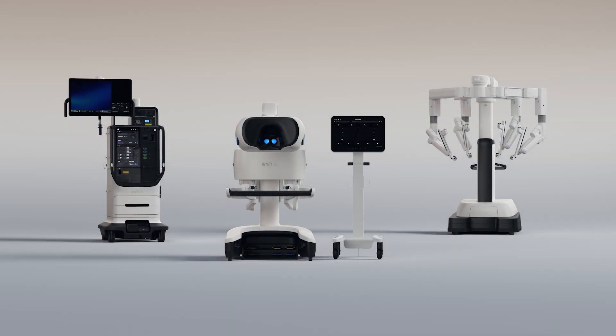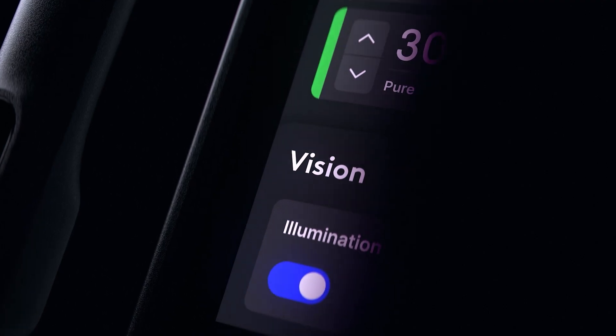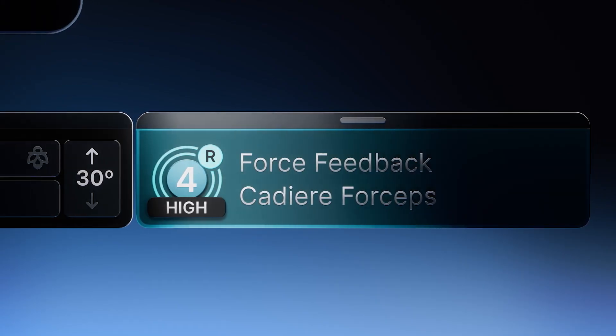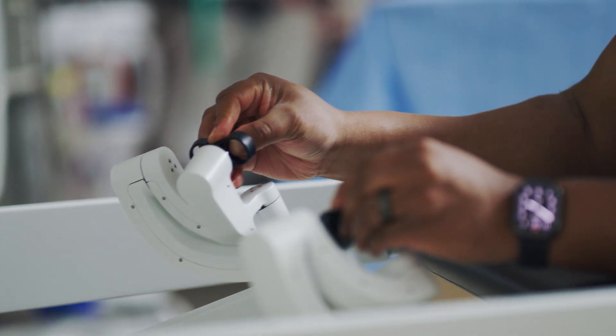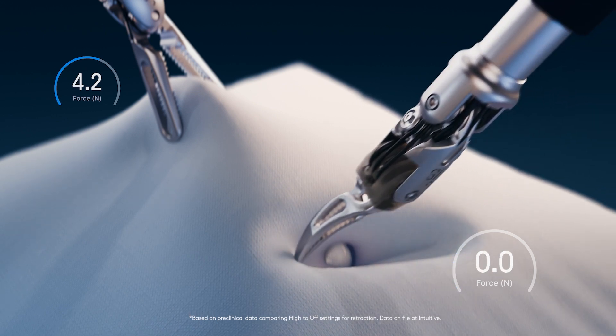The DaVinci 5 is the most advanced and integrated surgical system yet, designed to transform surgery for surgeons, care teams, and most importantly, patients. For the first time, force feedback technology allows for a new level of precision.